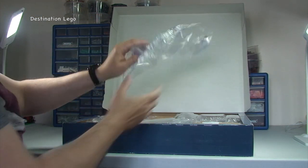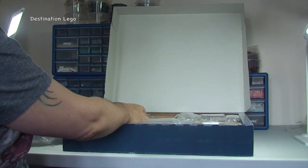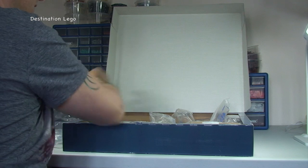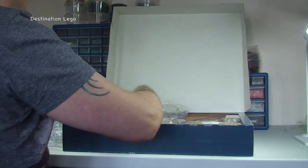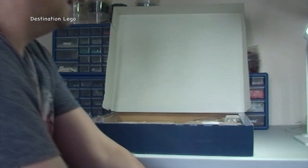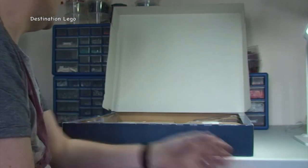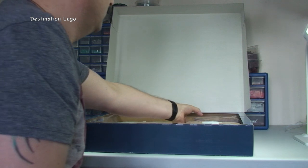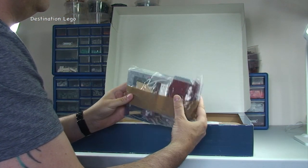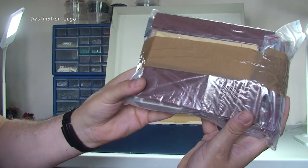Like I said this is a Bricklinker that's done this. So first of all he's packaged it with lots of air bubbles in there — loads of them all packed in, absolutely fantastic. And then inside, amazingly packaged by the looks of it. Fantastic — so we've got all the pieces together. I mean what a great job this Bricklinker has done; he must have spent a lot of time doing this.